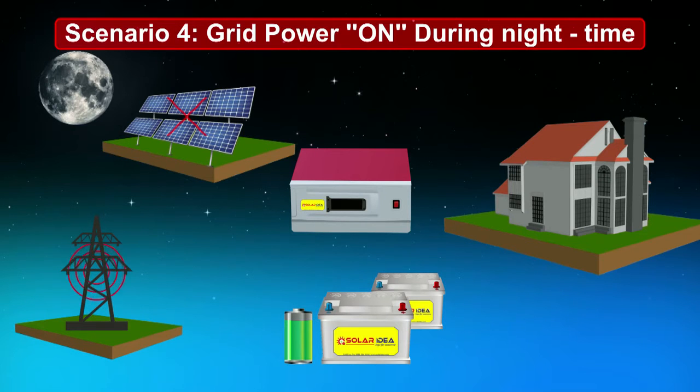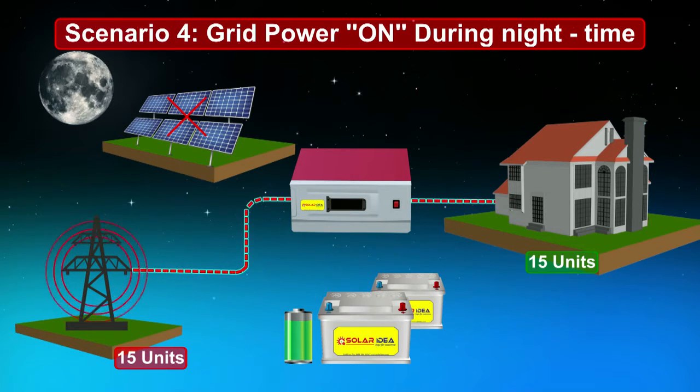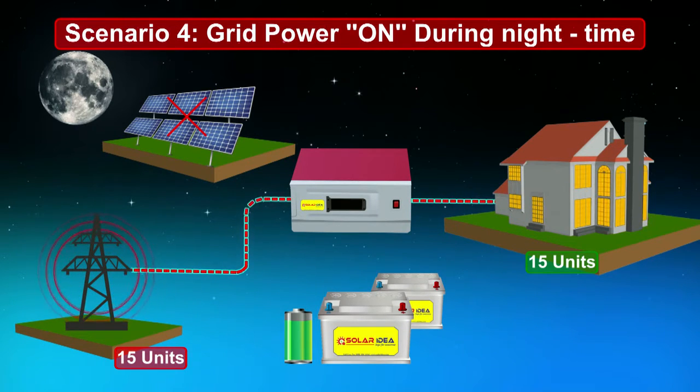Scenario 4: Grid power on during nighttime. During nighttime, solar PV panels generate 0 units of power and the requirement at home is 15 units. Grid power is directly used to fulfill the home requirement. Batteries are untouched as a measure to have sufficient backup if the grid fails at night.